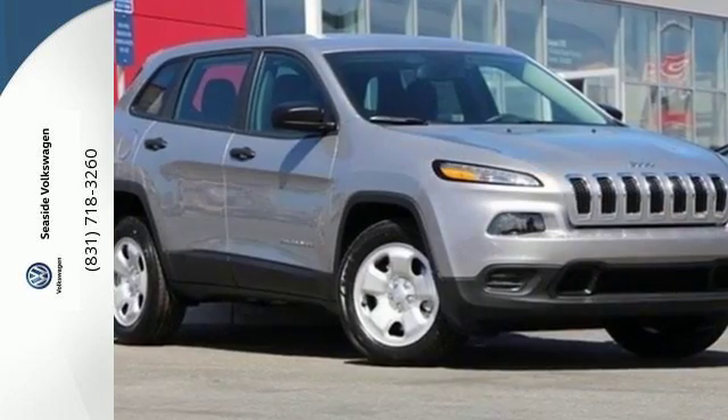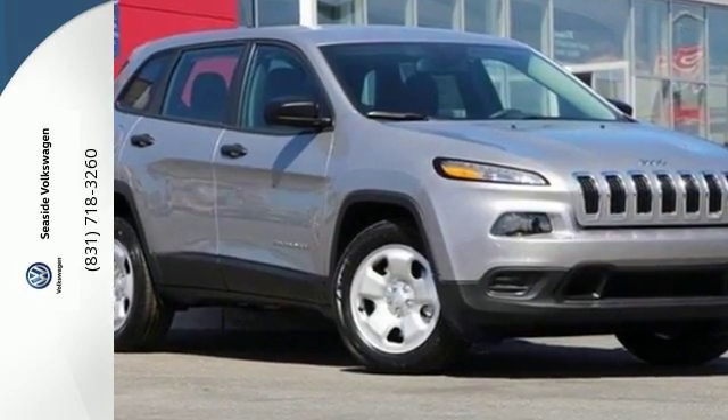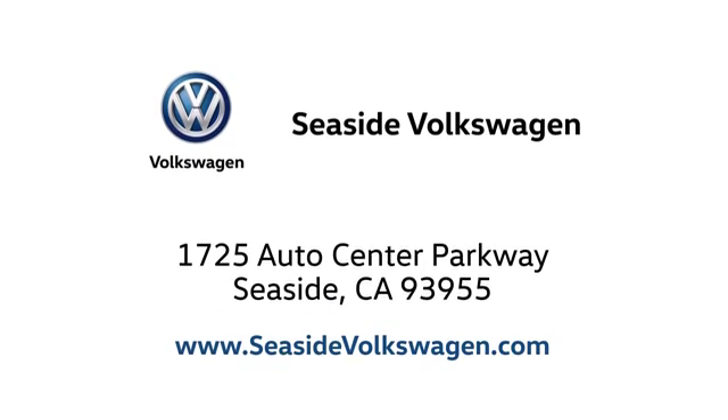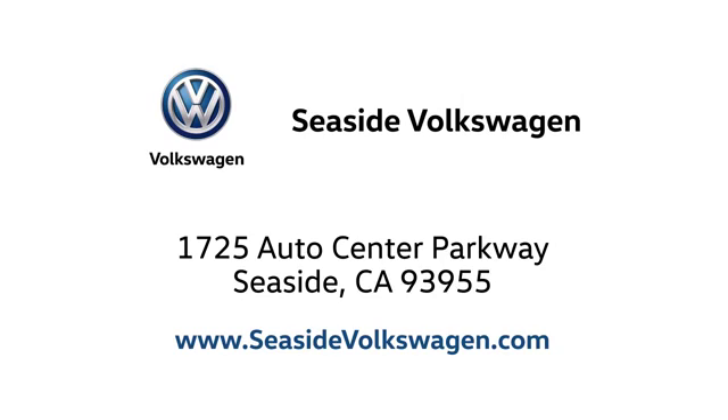Discover the Jeep life when you come check out this Cherokee today. Call, click, or stop in to see us today. We are located at 1725 Auto Center Parkway in beautiful Seaside.